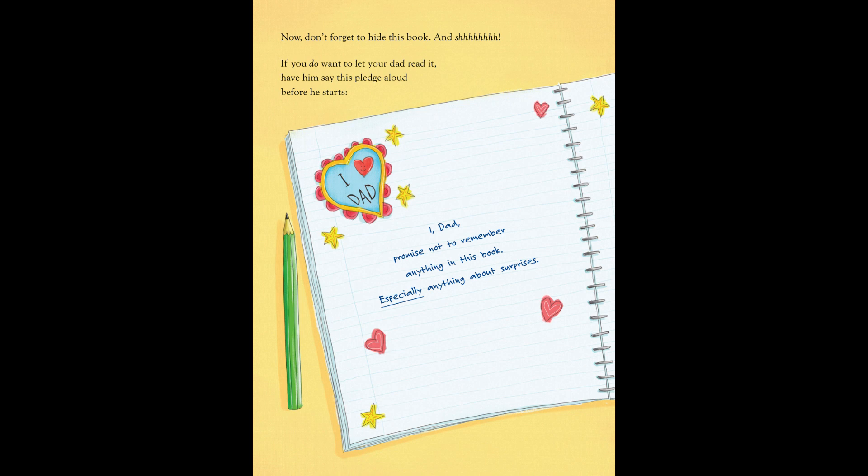If you do want to let your dad read it, have him say this pledge out loud before he starts: "I, dad, promise not to remember anything in this book, especially anything about surprises."